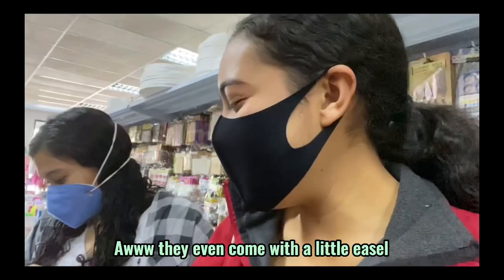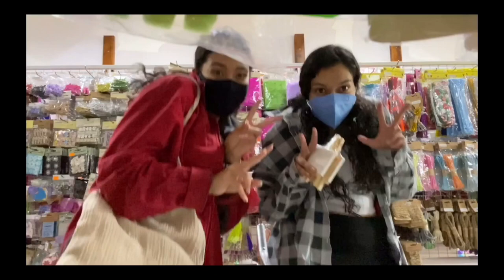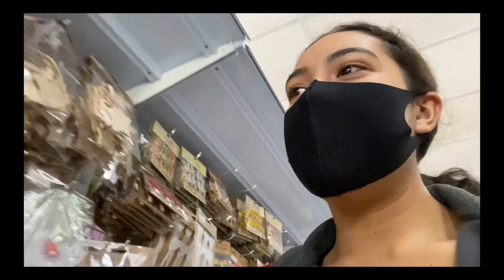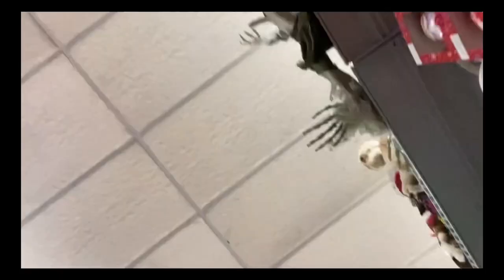Oh, they even come with a little easel - these are kind of funny. Pipe cleaners, oh yes you definitely need - oh, it's gonna be a review.